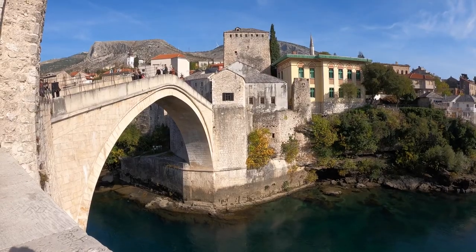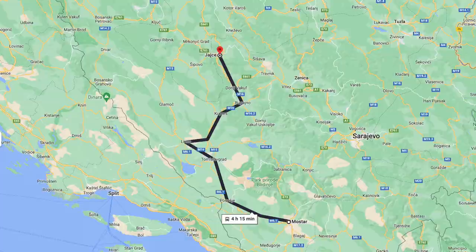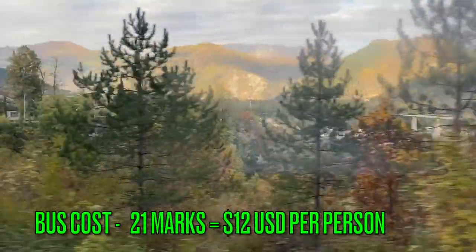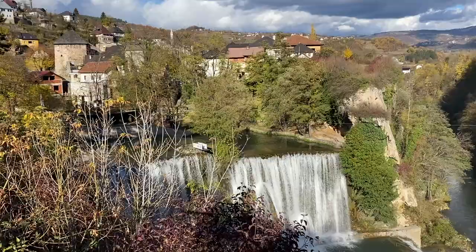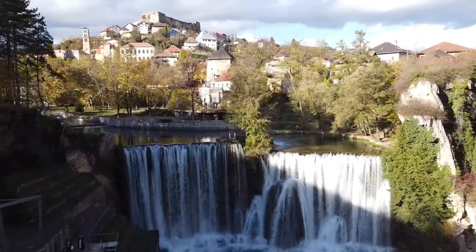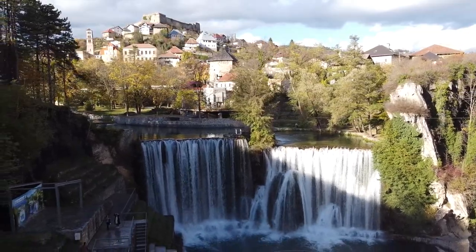Welcome back to another episode of Lucas World Travel. After six wonderful days exploring Mostar, we took the bus four hours north to Jajce. I was drawn to this place because it's one of the few towns that has a waterfall right in the city center — I thought that was too stunning to pass up. You can decide for yourself if it's worth a visit.